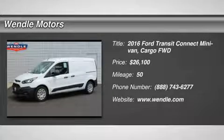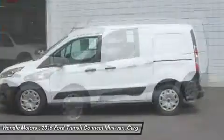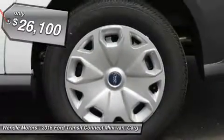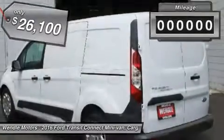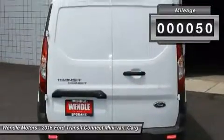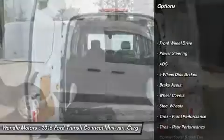This 2016 Ford Transit Connect XL is Frozen White with the Charcoal Black interior. This Ford Transit Connect XL comes with great features including keyless entry and tire pressure monitors. Buy with confidence knowing Wendle Ford Sales has been exceeding customer expectations for many years and will always provide customers with a great value.